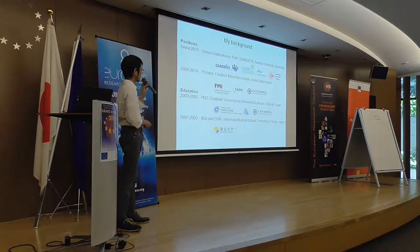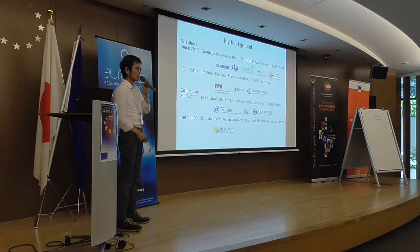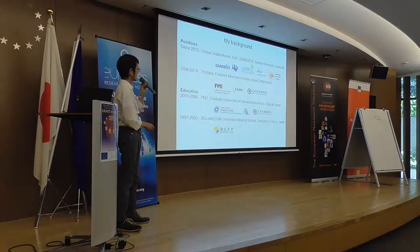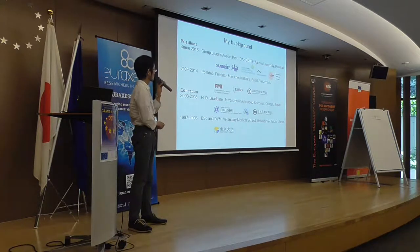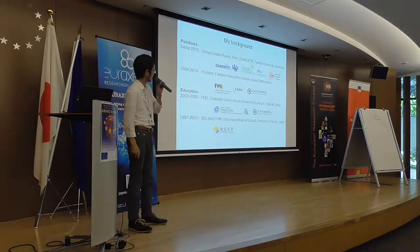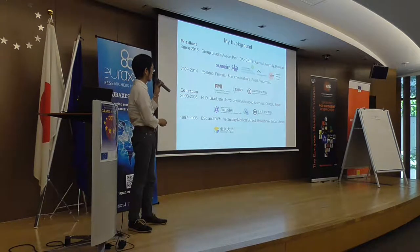I earned my bachelor's and Doctor of Veterinary Medicine degrees at the University of Tokyo, Japan, in 2003. Then I did my PhD work at the Graduate University for Advanced Studies, Okazaki, Japan, also called Sokendai.